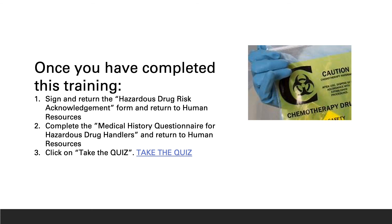Once you have completed this training, sign and return the Hazardous Drug Risk Acknowledgement Form to Human Resources. Complete the medical history questionnaire for hazardous drug handlers and return it to Human Resources. And take the quiz.